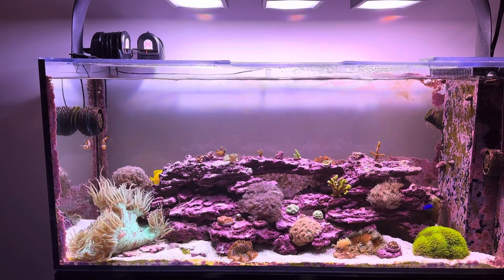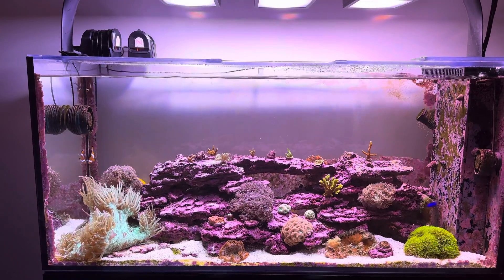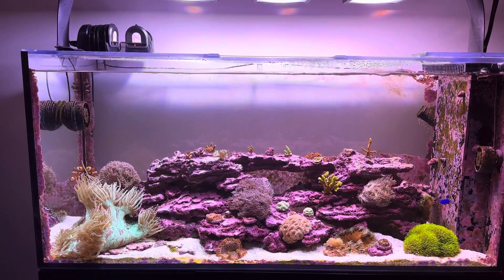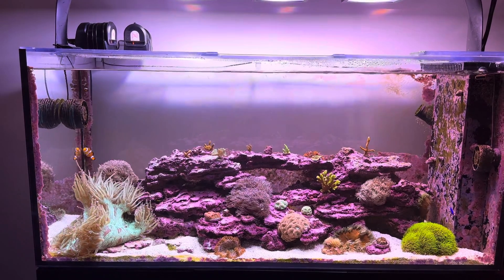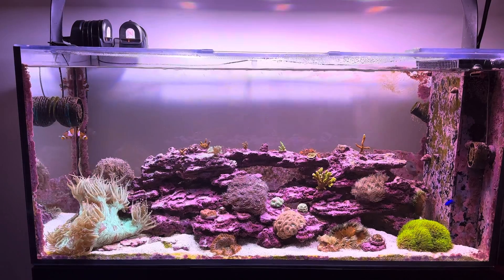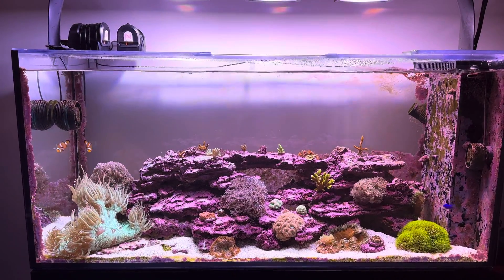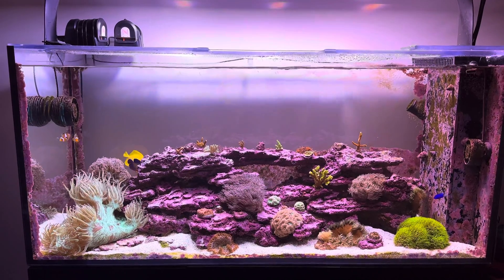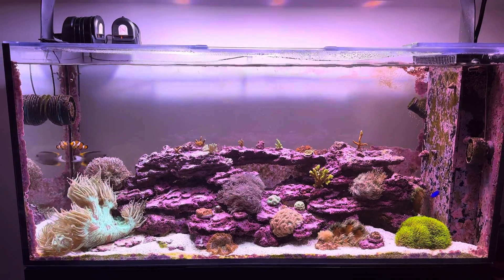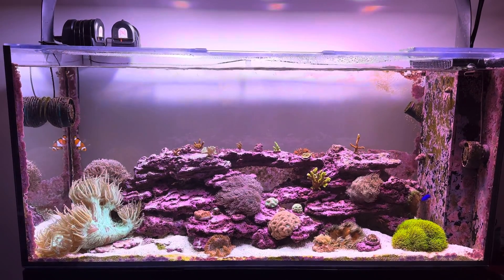How's it going, reef keepers? Just wanted to discuss the growth of coral and algae. Recently I've had some people asking me how do you grow so much coral and algae? How long did it take to grow it? Do you think your kalkwasser dosing has anything to do with it? I don't really know, so the title of this video is a little misleading — I'm not entirely sure what causes my tank to grow coral and algae in such significant amounts.